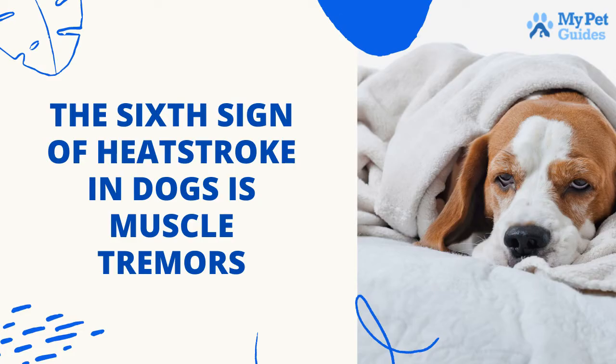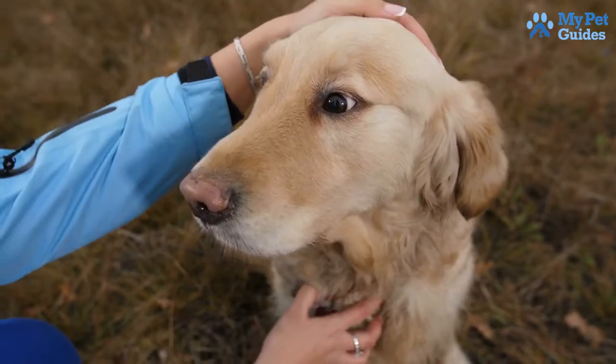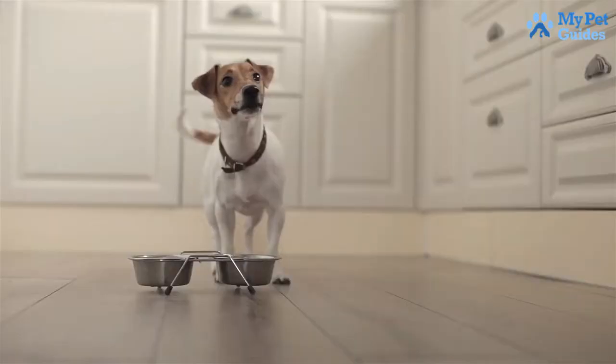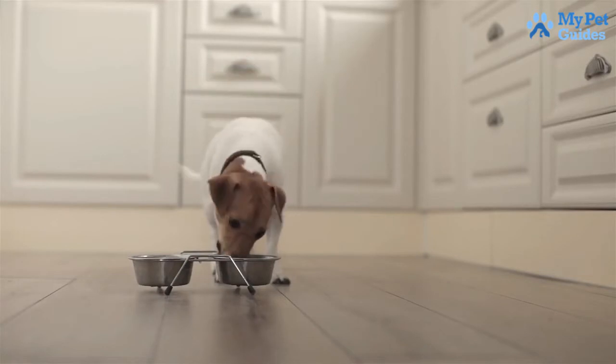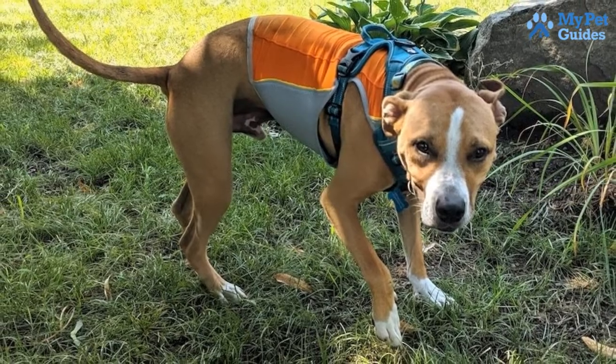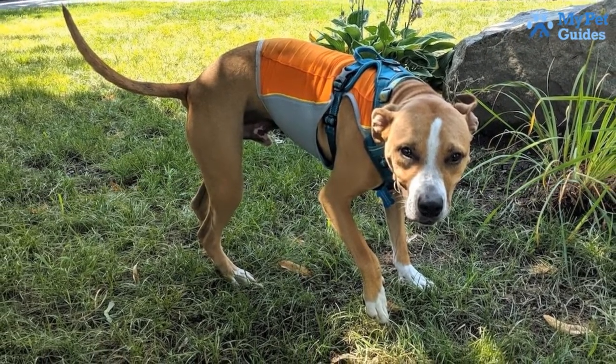The sixth sign of heat stroke in dogs is muscle tremors. Heat exhaustion can cause muscle tremors in your pup, so make sure to check his body language for any symptoms of overheating. If left untreated, it can cause severe medical conditions such as kidney failure. To overcome this, you can make your dog wear a cooling vest in direct sunlight, which will work as an air conditioner for their body.